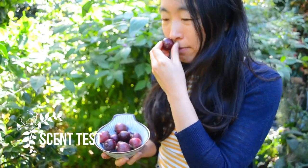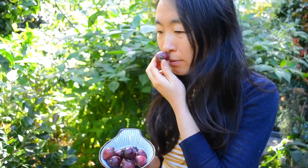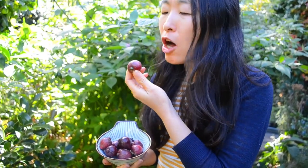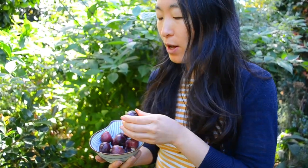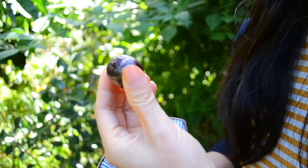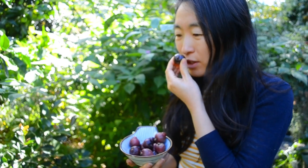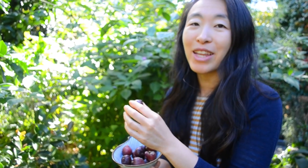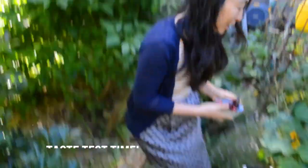If I smell one of the less ripe ones, it's just lightly strawberry scented. But this super soft, deep purple one that we're about to taste — it has a beautiful beautiful aroma coming from it, and that tells you it's ripe. Usually we don't get many of these because the kids come around and pick them all off, so we're doing this before they find out this time!